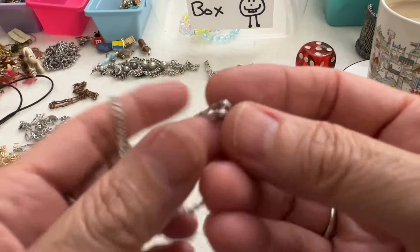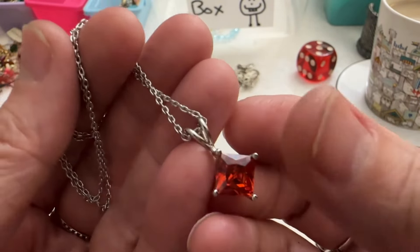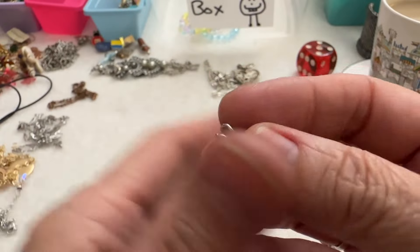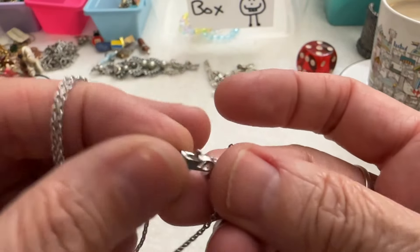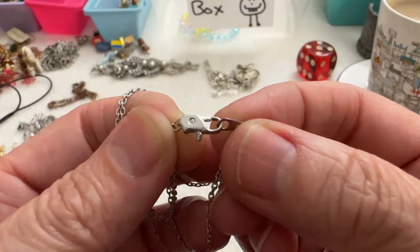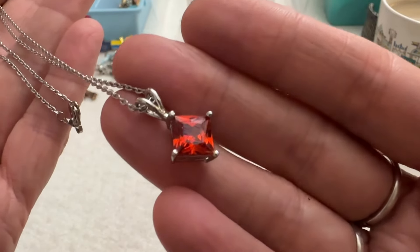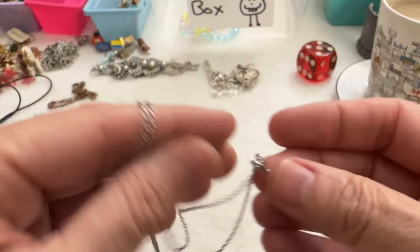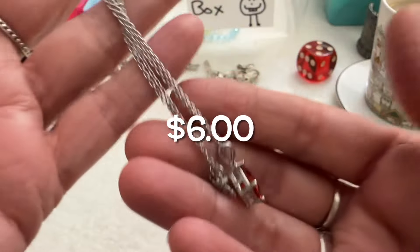Next I have this one. So this is not sterling, but here's the strange thing — this stone right here registers on my gem tester and it registers in the garnet range. But I don't know if it is a garnet or a CZ or something — it's really pretty. Here is the clasp — it's a lobster claw, and it's a nice one. And like I said, it's not sterling, but it is pretty and it has a real stone — or CZ, not sure, or maybe a crystal. I'll measure it — this one is about 18 inches. I just think that's pretty.